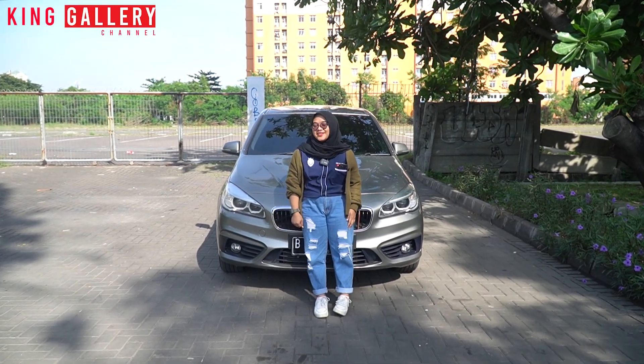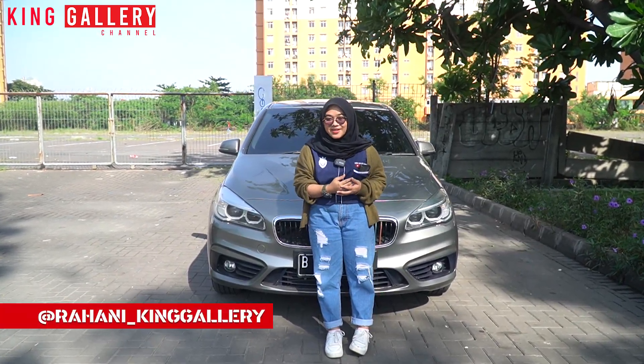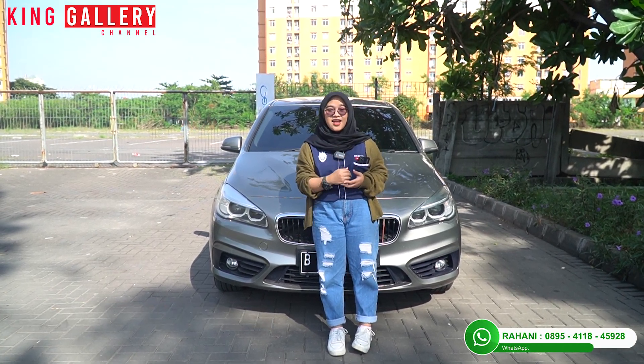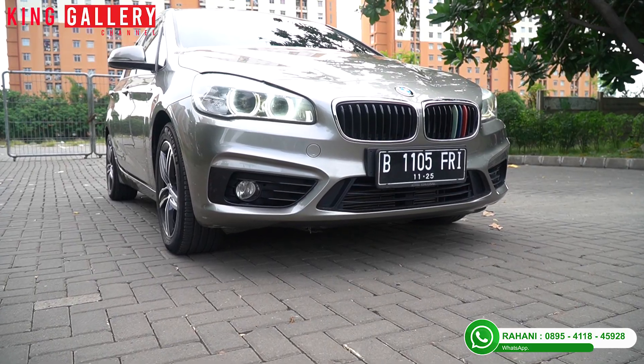Hi, hi semuanya. Welcome back to King Galeri channel. Balik lagi sama Rahani. Disini Rahani muncul lagi di depan kamera yang pastinya bakal nge-review mobil stock yang ada di showroom King Galeri. Dan kali ini yang Rahani review ini mobil hatchback.